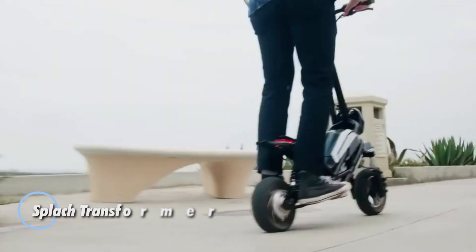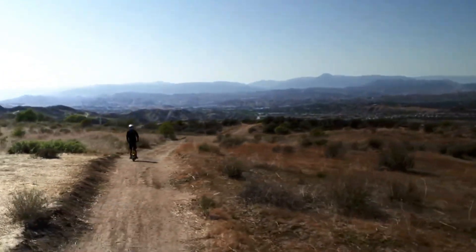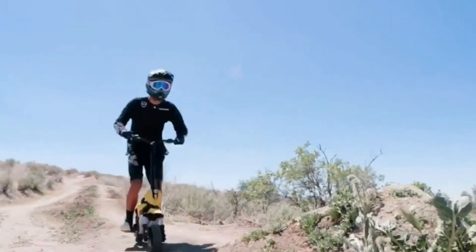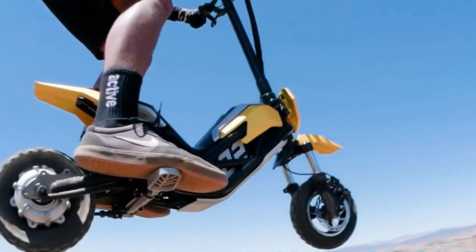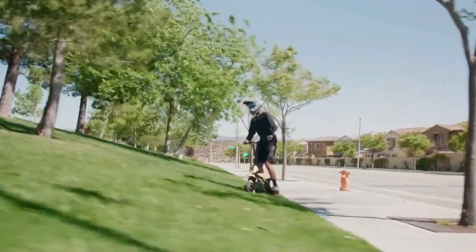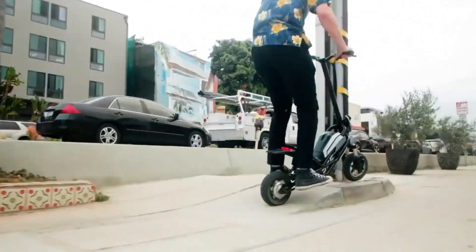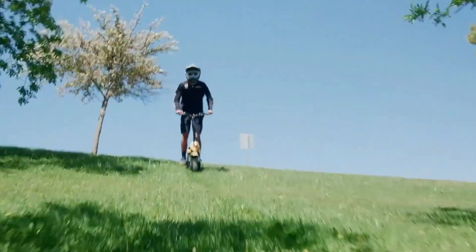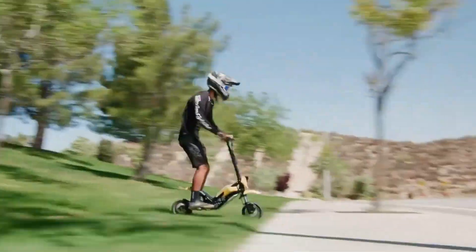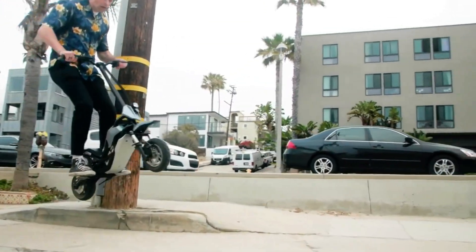The Splatch Transformer electric scooter is engineered for both rugged durability and high performance, making it perfect for diverse terrains and challenging conditions. Its robust steel frame and innovative thrust design enable it to effortlessly navigate gravel, snow, and tackle jumps with confidence. Powered by a potent motor, the Transformer can handle steep inclines of up to 28%. Featuring dual wave disc brakes, the scooter delivers reliable stopping power without the risk of overheating. The adjustable stem provides customizable riding positions, while the advanced dual suspension system ensures a smooth ride across uneven surfaces.